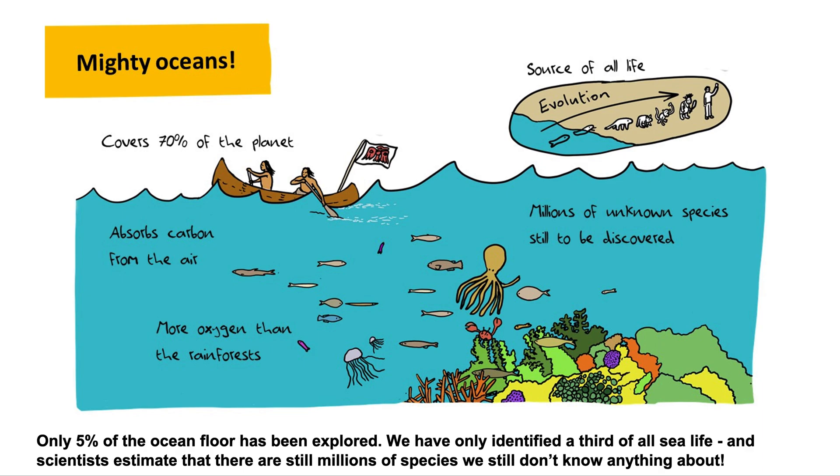Only 5% of the ocean floor has been explored. We have only identified a third of all sea life, and scientists estimate that there are still millions of species we don't know anything about.